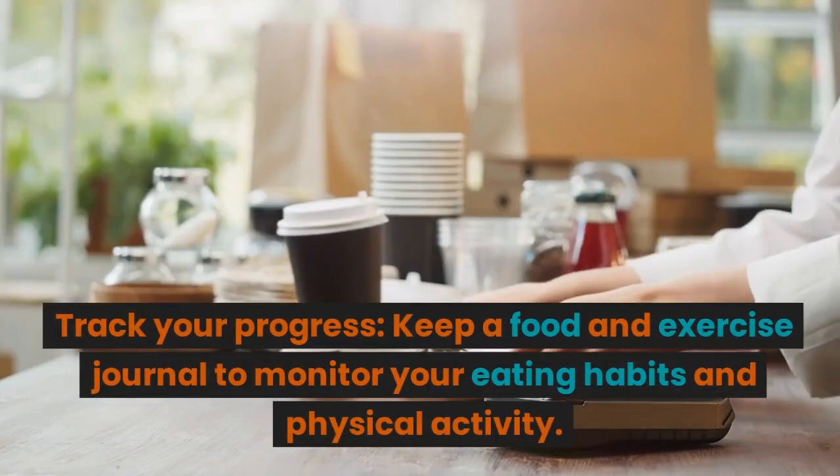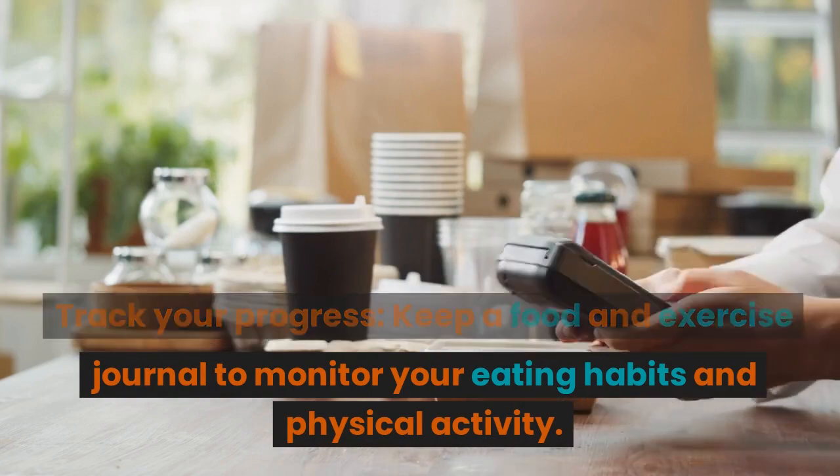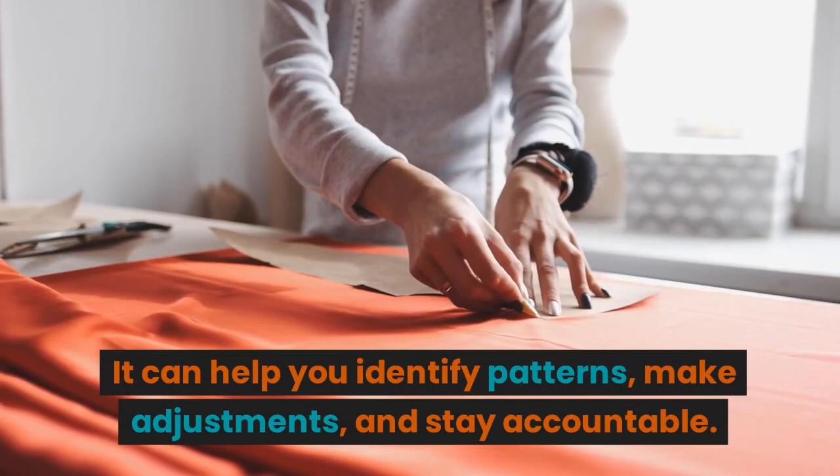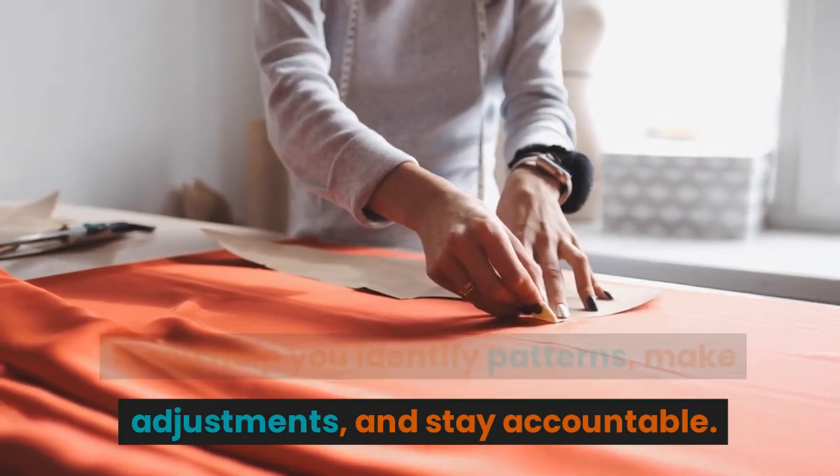Track your progress. Keep a food and exercise journal to monitor your eating habits and physical activity. It can help you identify patterns, make adjustments, and stay accountable.